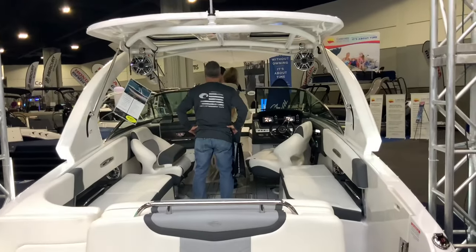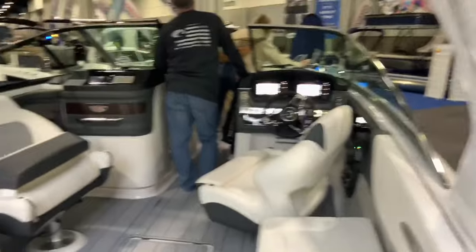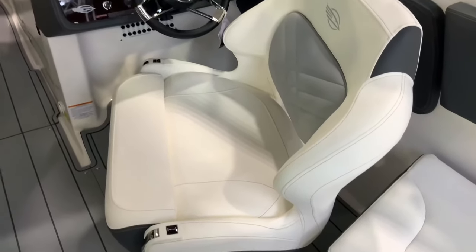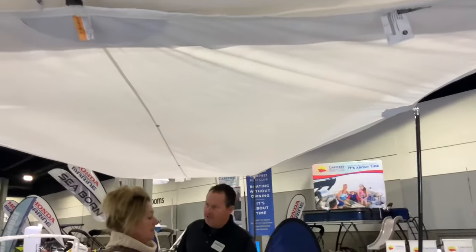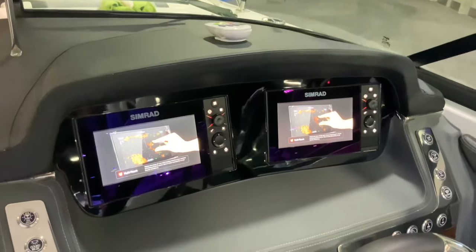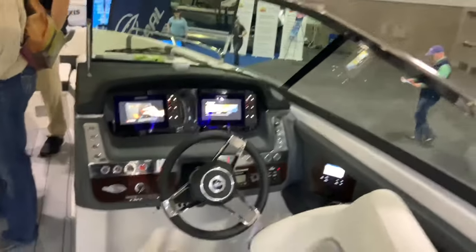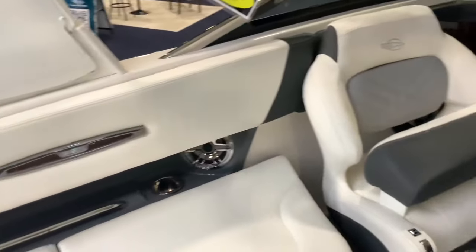Here's another Chaparral with a slightly different interior color and a white canopy roof, whereas the previous one had a black canopy roof. Similar style boat. The seats are a little bit wider here — wider seats give you extra comfort. It's also got a sky shade canopy, two Simrad computer screens, and speakers mounted on the canopy roof on either side.